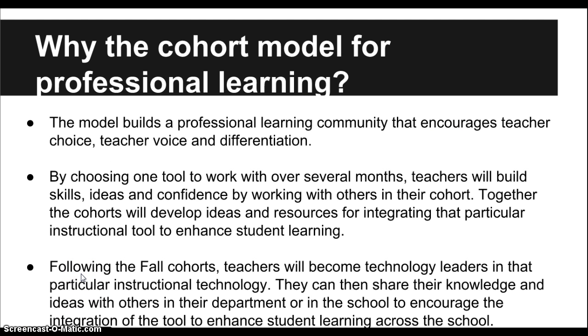So why are we using the cohort model for professional learning? This model, which has you in groups throughout the fall, is going to help us build a professional learning community that encourages your choice — teachers choose which one they want to join. It gives them a voice to share with the community, as well as provides differentiation. So instead of asking everyone to do the same thing, you choose something that fits your skills or challenges your skill set.